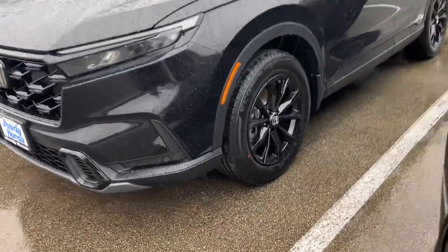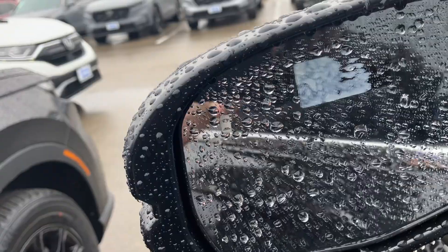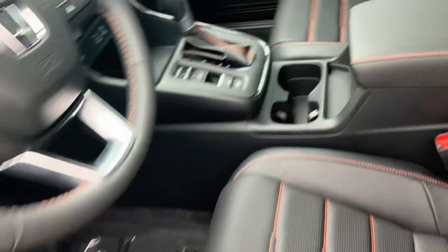You can see we have the blacked out wheels. This is the hybrid, so you get amazing gas mileage. It does have the blind spot detection as well. I'm just going to go ahead and hop in to get out of the rain.